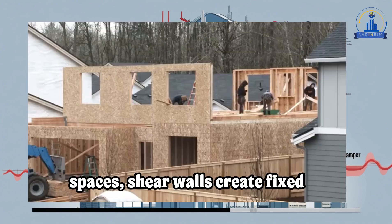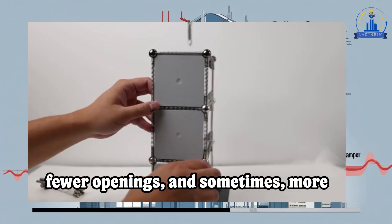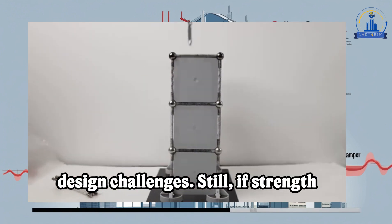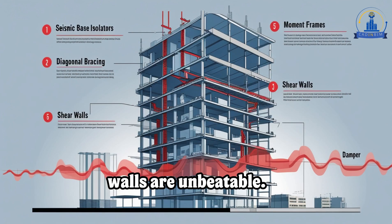Unlike moment frames, which allow open spaces, shear walls create fixed partitions — which means fewer windows, fewer openings, and sometimes more design challenges. Still, if strength and stability are the priority, shear walls are unbeatable.